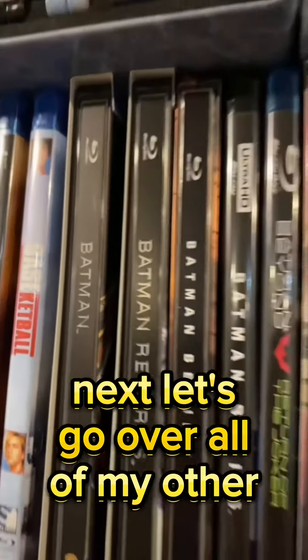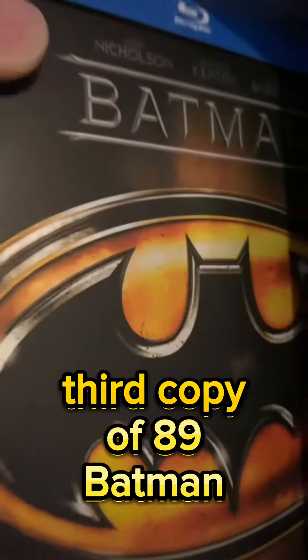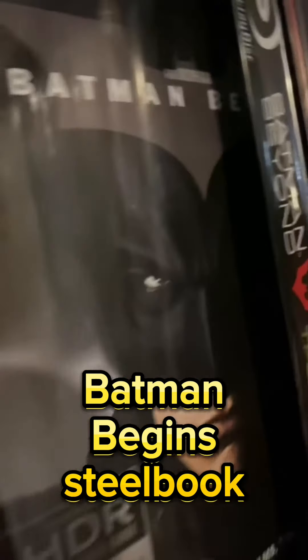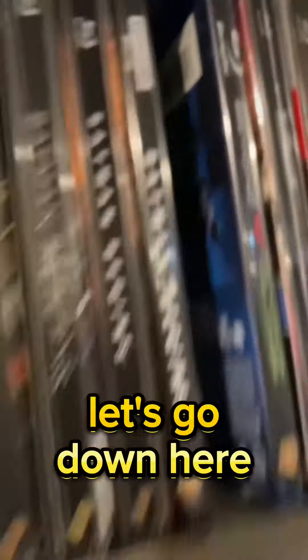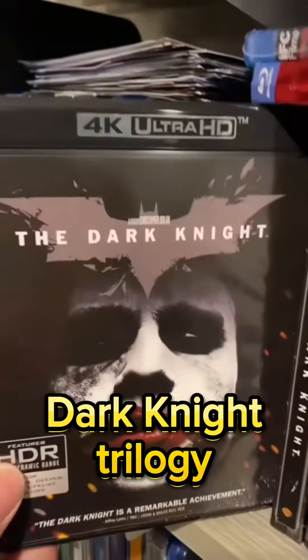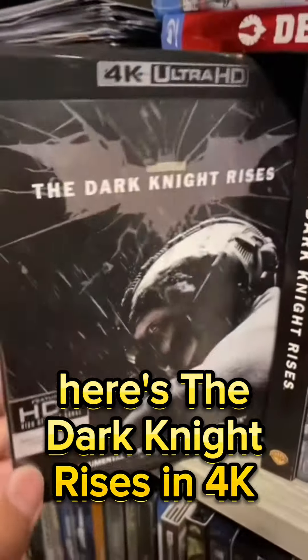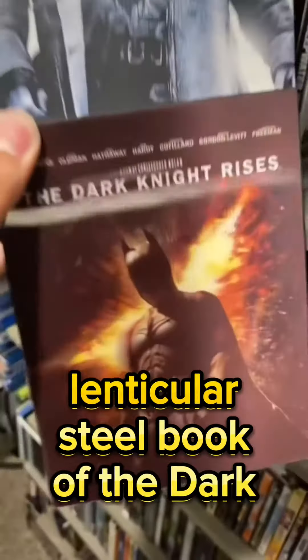Next let's go over all of my other titles — third copy of '89 Batman, third copy of Batman Returns. Finally got some Batman Begins steelbook, Begins in 4K. Let's go down here and show off the rest of the Dark Knight trilogy — here's the steelbook as well, here's the Dark Knight Rises in 4K.